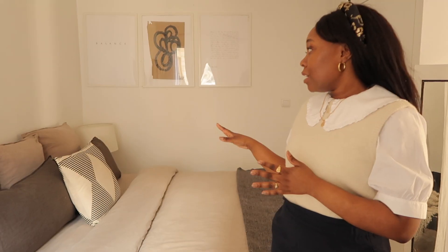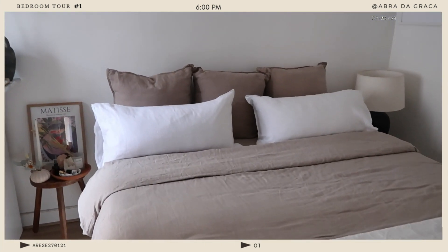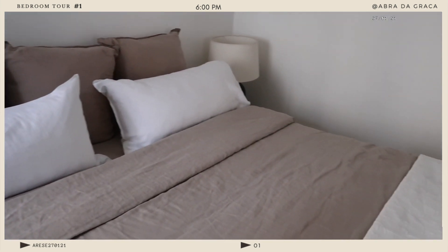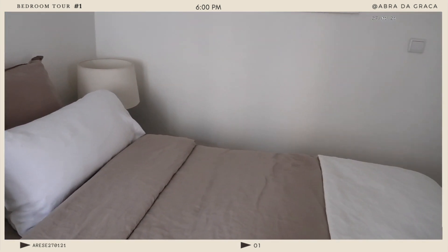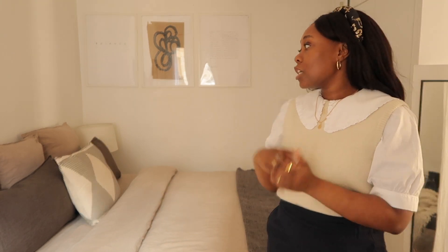The first thing you see upon entering is my bed. It is big and I bought it from Ikea — I think at this point it was four, maybe five years ago. The same goes with the mattress, which is super comfortable and really big, but I don't really mind it anymore.